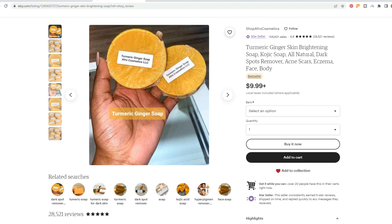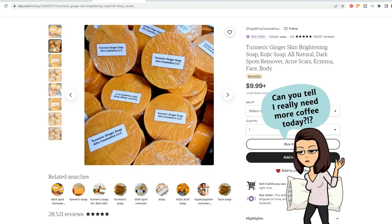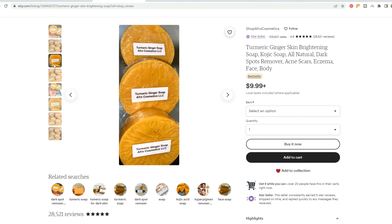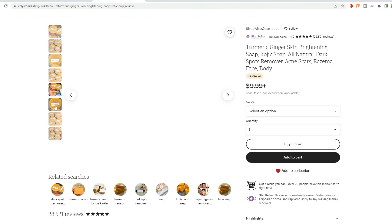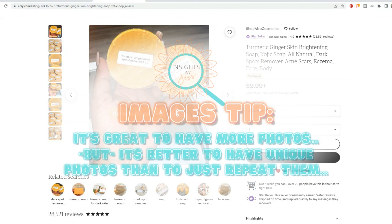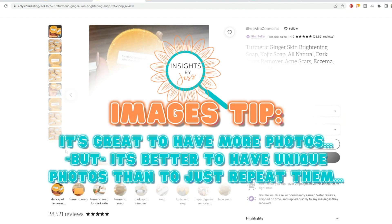Looking at their pictures, they have a pretty simple photo that just showcases the product — someone's holding it in their hand and it says Turmeric Ginger Soap. They also have a photo of multiple pieces of soap wrapped, a close-up of three pieces of soap, and another slightly different image of lots of soaps. It's a lot of the same thing — they are trying to fill up more images, but there is a lot of repetition here, which is a little bit of an opportunity lost.